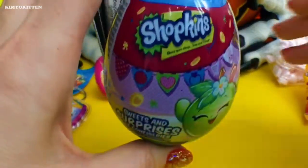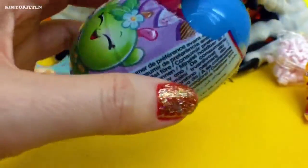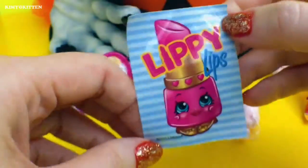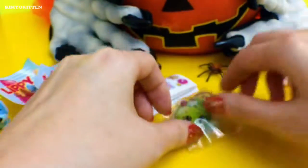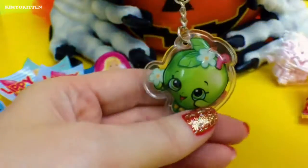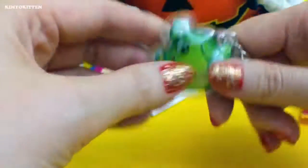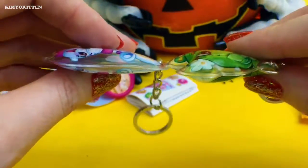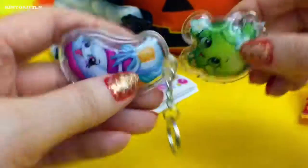And here's another Shopkins. And we got another Lippy Lip sticker — actually I'm happy I got another one because I really like this one. More candy. And here's the Apple Blossom keychain. And this one's even fluffier — I think it's because it has more air in it.